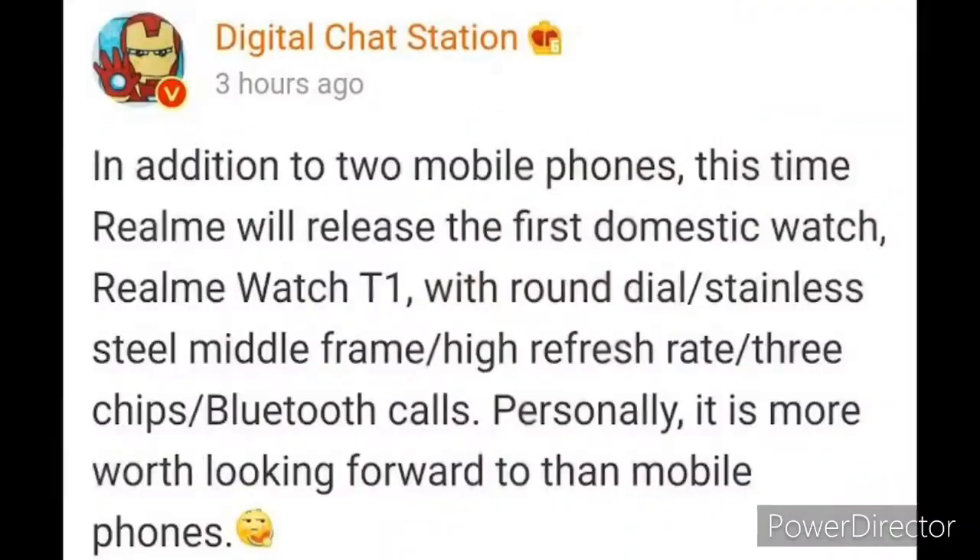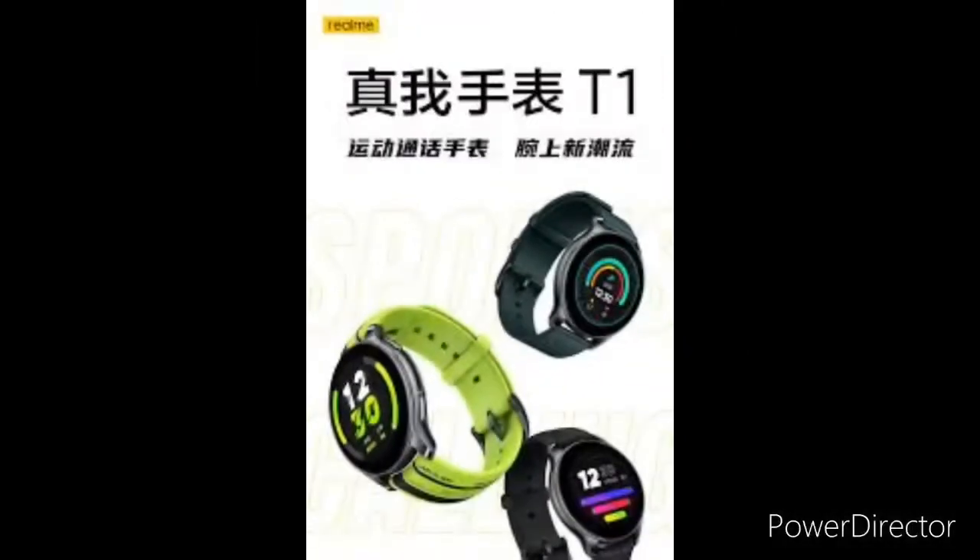Reliable tipster Digital Chat Station has revealed some key specs of the Realme Watch T1. Earlier this week, a tipster shared images of the Realme Watch T1. According to these images, the Realme Watch T1 will flaunt rubber straps, and its design looks largely similar to other smartwatches in the market with round dials.